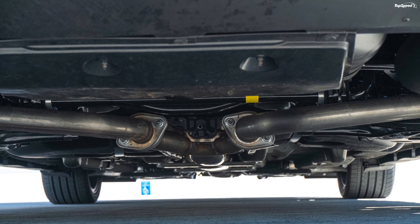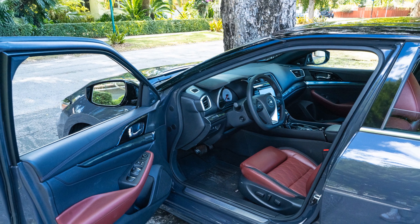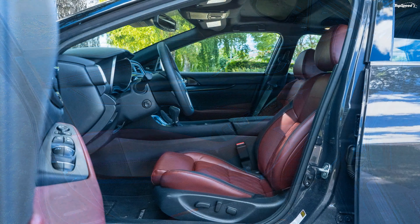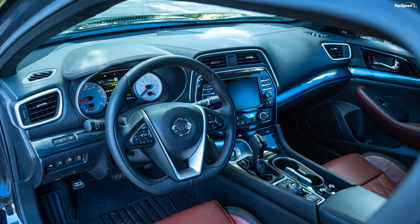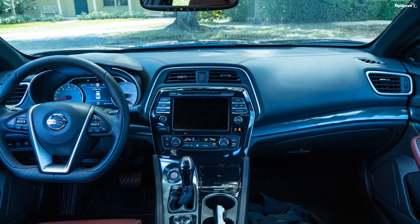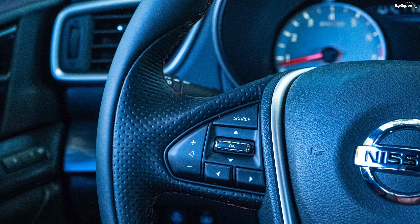Is the Nissan Maxima spacious? The Nissan Maxima does exert a certain sense of spaciousness, but the truth is it is inferior to both the Hyundai Sonata and Honda Accord — with the exception of front legroom, where it still falls short of the Sonata but beats the Accord by a few inches. Otherwise, the Sonata and Accord offer more space in every category.